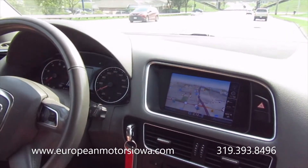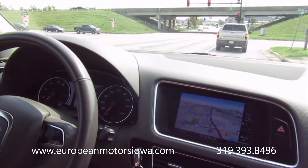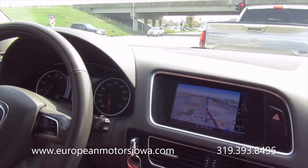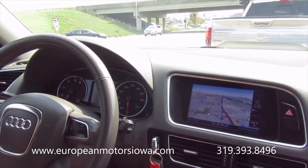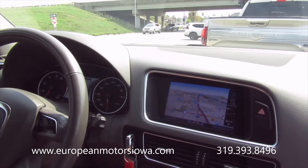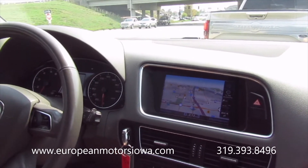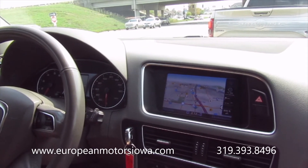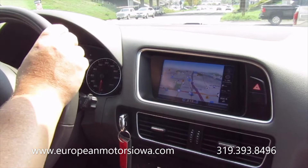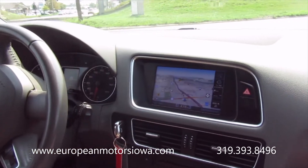Nice smooth ride. Tires are good — they're not noisy or anything. We did service it with Mobil 1 Synthetic, like we do with almost everything that comes in on trade. On our website, we have all the Carfaxes posted for free, and if you look at this one, it has really great service history — very routine oil changes. He lived a little out of town so I think he did a lot of interstate highway commuting.